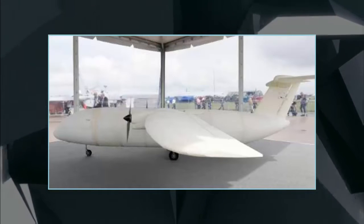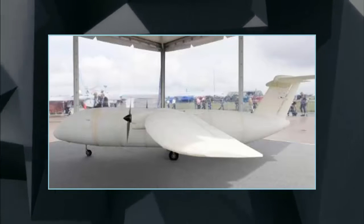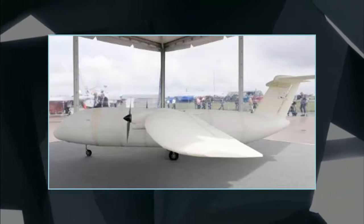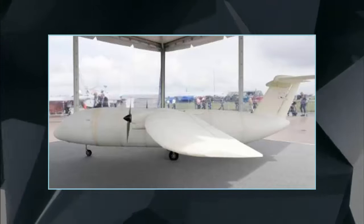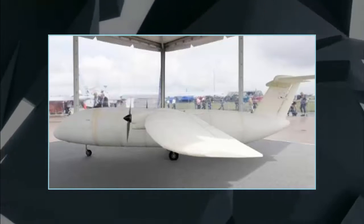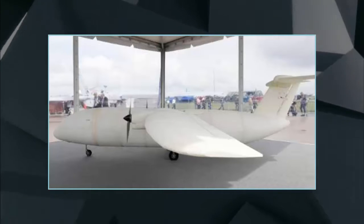Dwarfed by huge jets all around, the mini-plane Thor was nonetheless an eye-catcher at the Berlin Air Show this week. The small Airbus marvel is the world's first 3D-printed aircraft. Windowless, weighing in at just 21 kg, and less than 4 meters long, the drone Thor — short for Test of High-tech Objectives in Reality — resembles a large white model airplane.